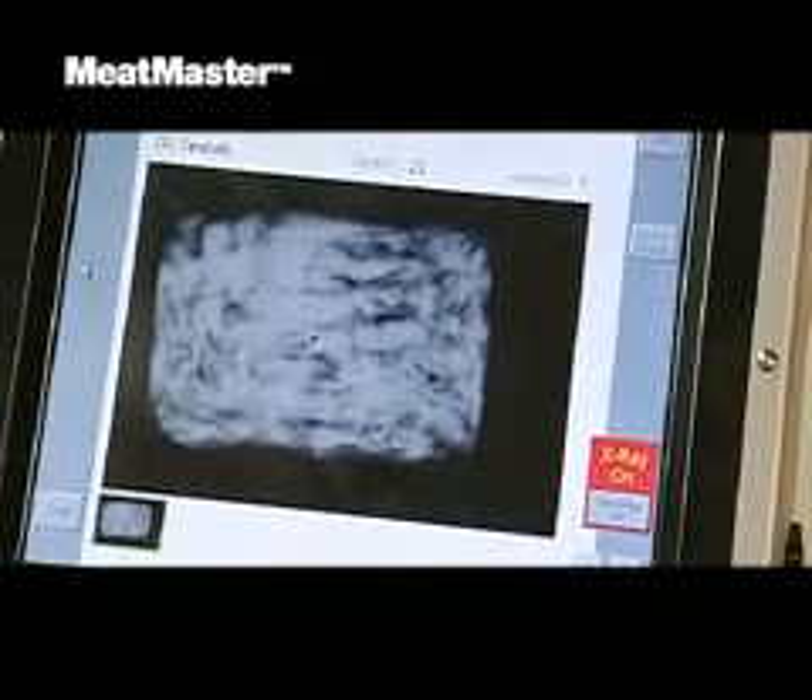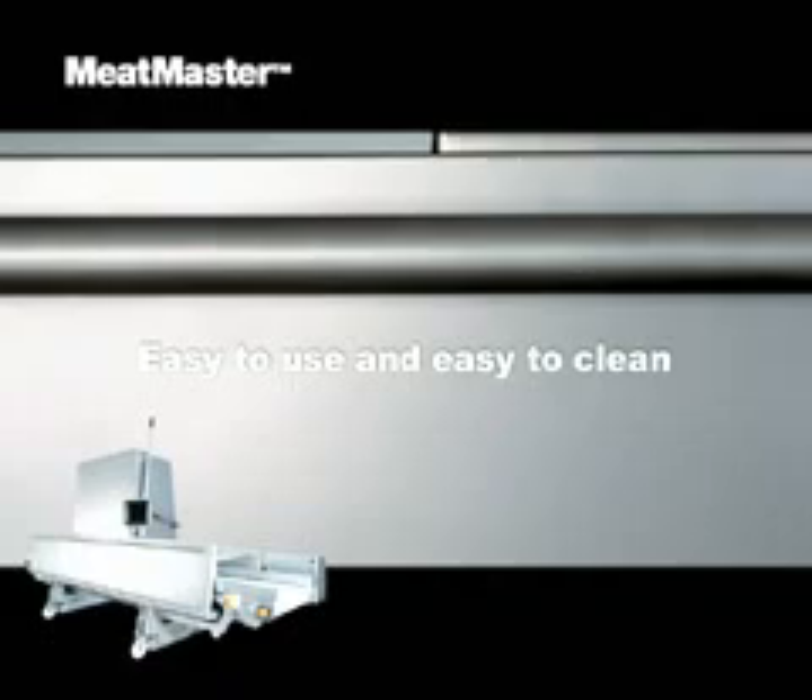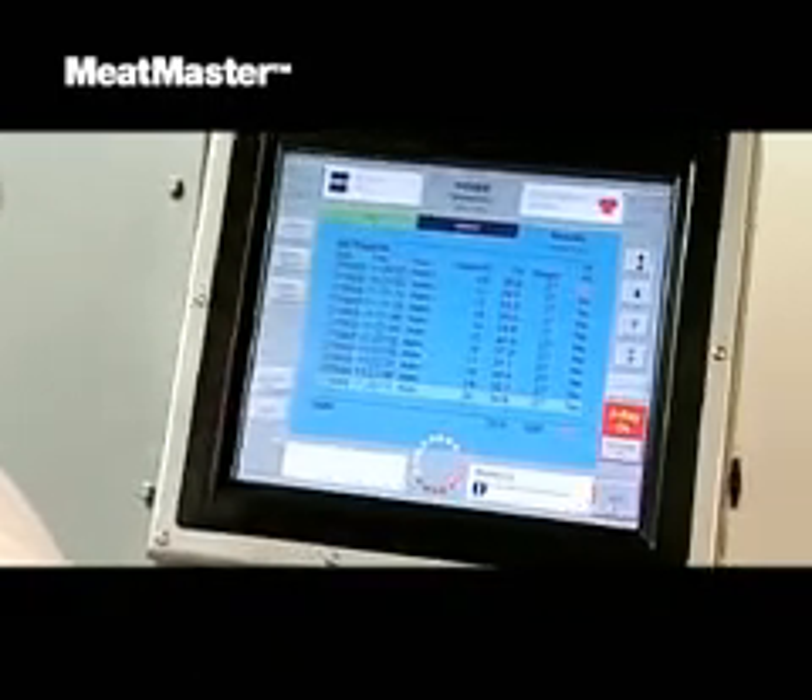The software is user-friendly and results are generated automatically. A graphical touch panel guides the operator and no more than five commands are required for daily use.